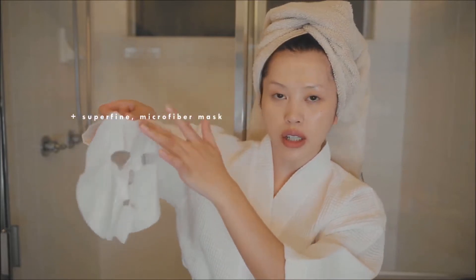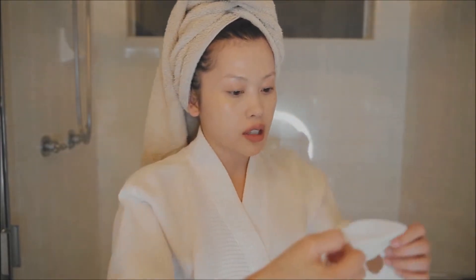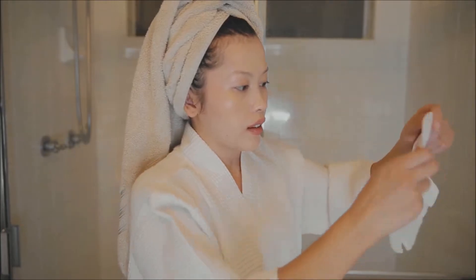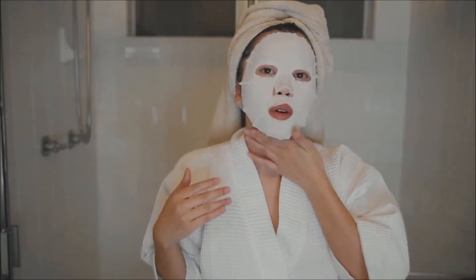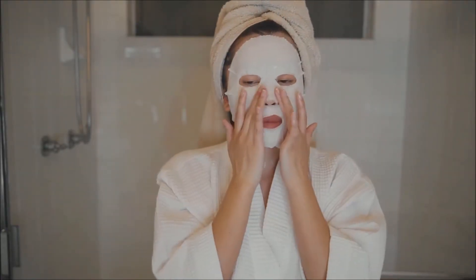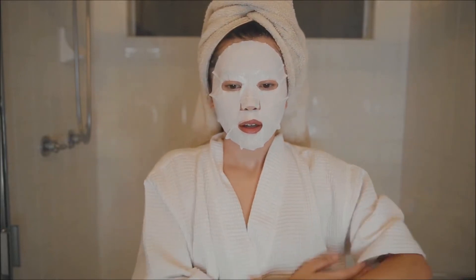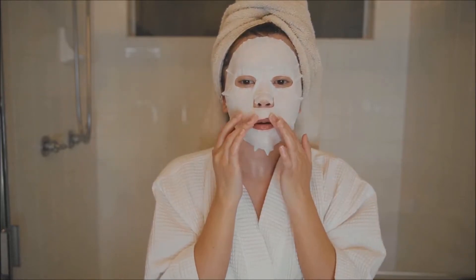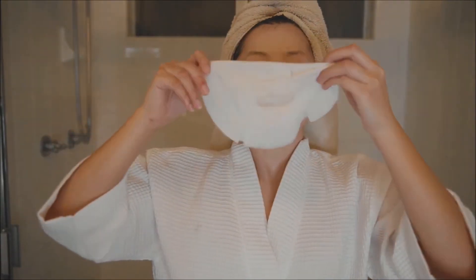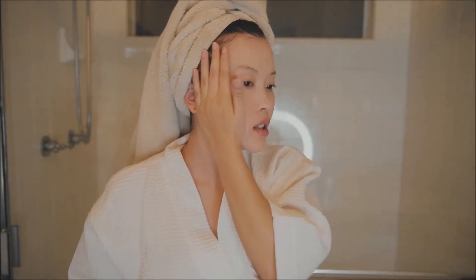It's a super fine microfiber mask — one side is softer and the other side is the microfiber side. I usually use the soft side. This fits my face so well, unlike other masks I've used before, so it makes it a lot more comfortable. I make sure to apply the product onto my neck and also my body. I usually wait 15 minutes before I take this off. After 15 minutes, I take it off and my skin just feels so nice, then gently pat the remaining product into my skin.